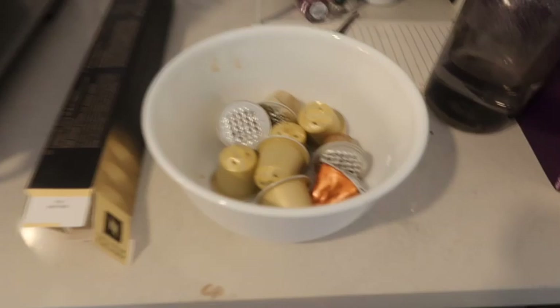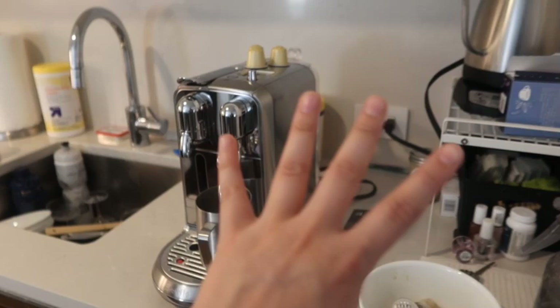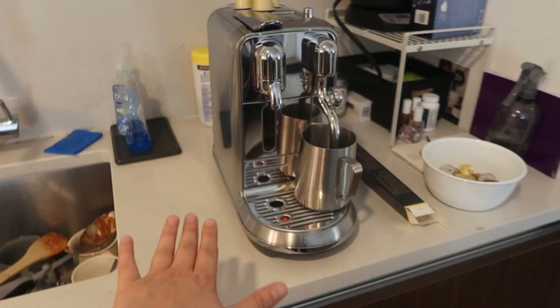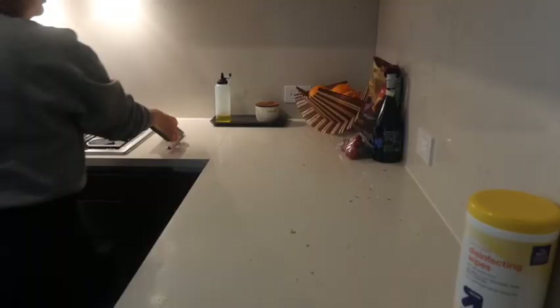We've had the Nespresso for about three days and we've been trying different types of pods. There are a ton of pods sitting right here, and this thing has now accompanied this little section of the counter. I need to figure out the arrangement — we're ordering the base where it stands and where you put the pods underneath, and we're also getting a trash can. What I love about Nespresso is that the pods are made of aluminum and they are recyclable, so good job Nespresso!